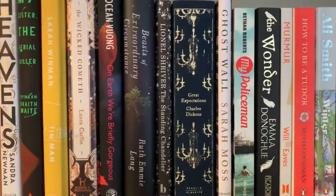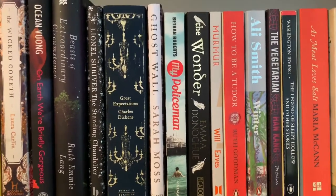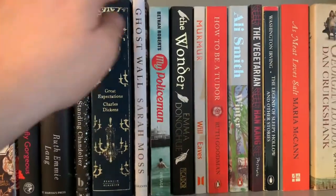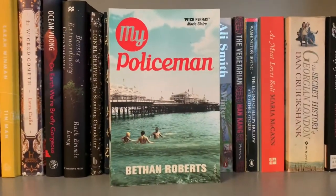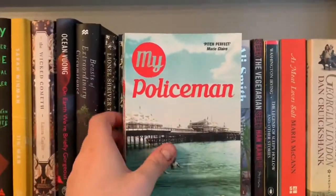And then we've got Ghost War by Sarah Moss, which I thought was okay-ish. My Policeman by Bethan Roberts, which I thought was gorgeous, absolutely beautifully written. Another LGBT novel, but this time set in the 1950s or 1960s, something like that. I really, really enjoyed that. Can't wait to read more of her work.